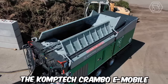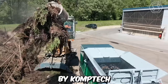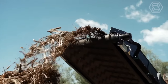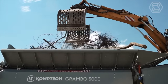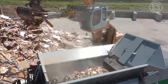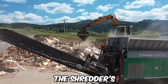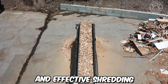The Comptech Crambo E-Mobile is an innovative advanced mobile shredder designed by Comptech, a company specializing in environmental machinery. One of the key features of the Crambo E-Mobile is its exceptional shredding capabilities. It's equipped with robust, highly efficient shredding mechanisms that can handle a variety of materials including wood waste, green waste, root stocks, and bulky materials. The shredder's powerful dual-shaft system and high-torque drives ensure reliable and effective shredding.